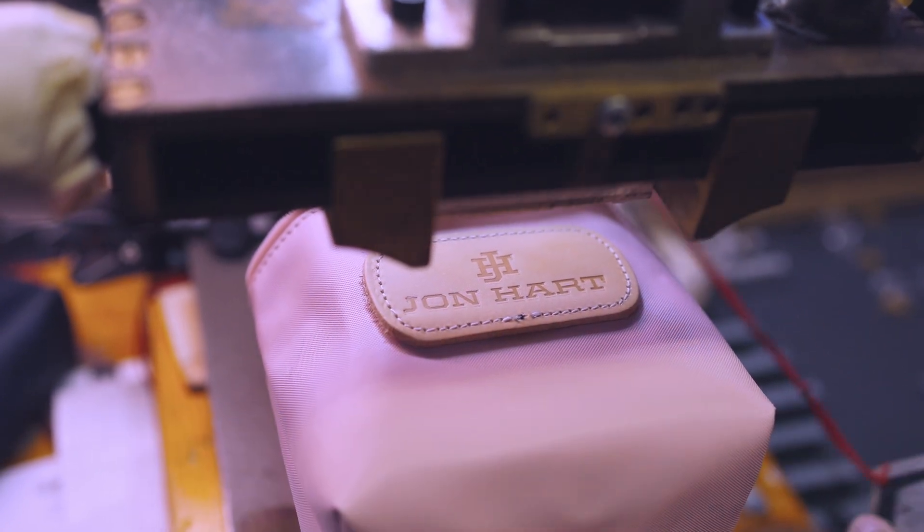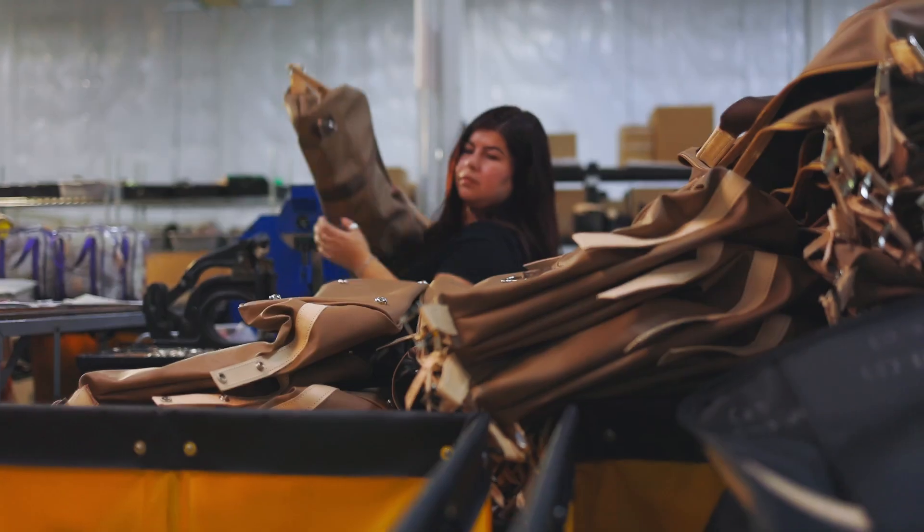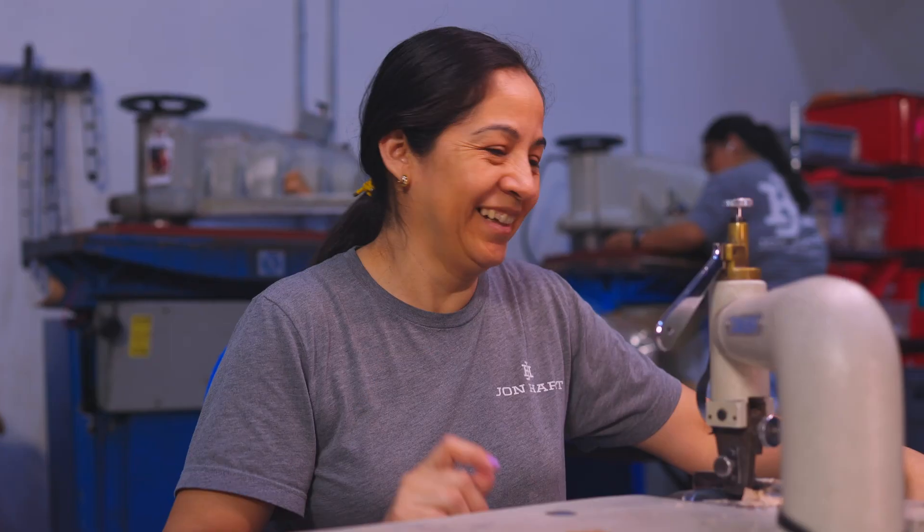Once the bag's gone through the process and all the hands have touched it, there's a sense of pride. I love our product. I'm proud of who we are, and what we do, and what we stand for. All of these people that are here — they are who we are. They make the bags, and so I love having them as family members.